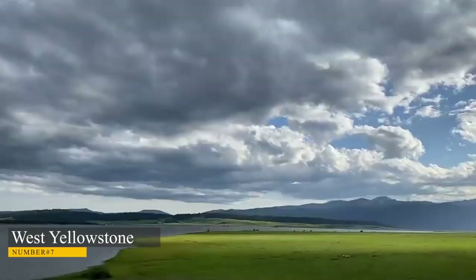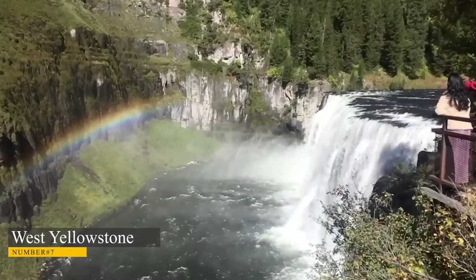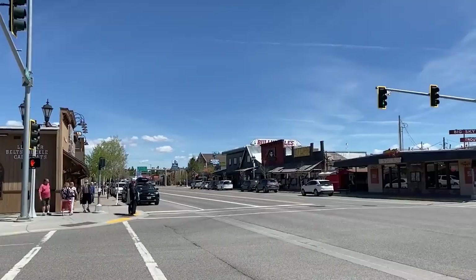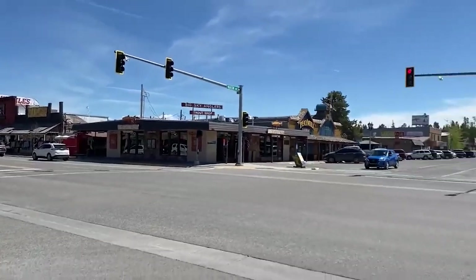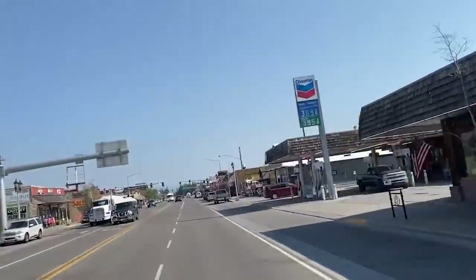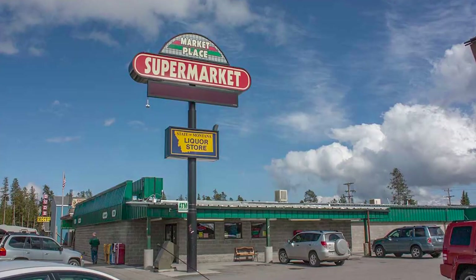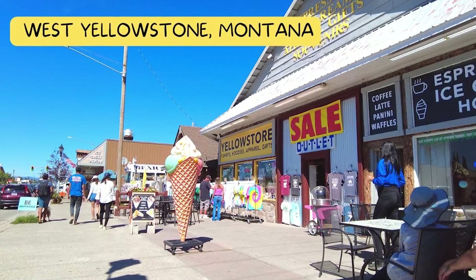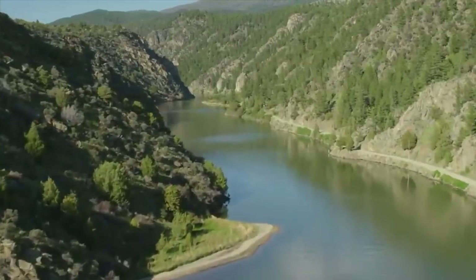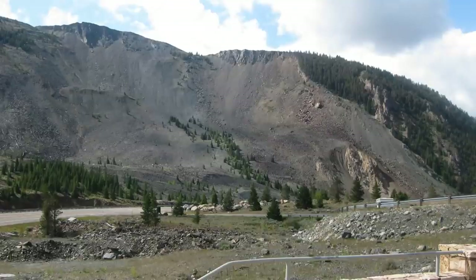Number 7: West Yellowstone. West Yellowstone, a beautiful town, has been a gateway community to Yellowstone National Park for over 100 years. Located near the west entrance to Yellowstone National Park on the border of Montana and Wyoming, walk around and explore the many restaurants, saloons, and shops that are open year-round. The local farmer's market is open every Saturday morning during the summer. There are year-round activities, and the town has a Wild West feel and is a must-see location.